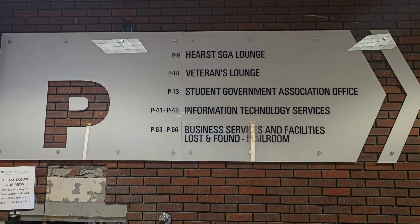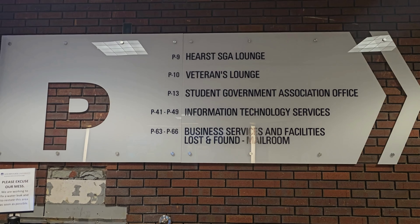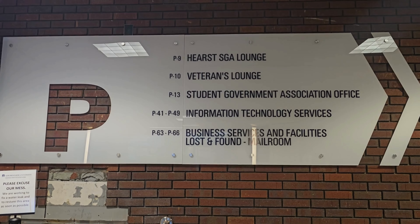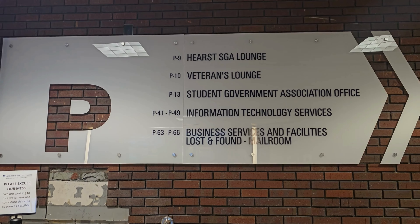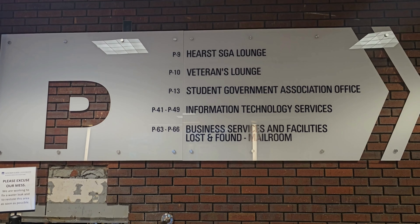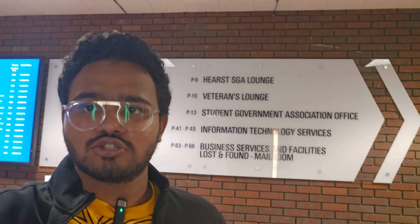They have all the departments here in the basement. Right now we are going to the Student Government Association office, where they have indoor games and other activities. We've come into the basement now, and they have multiple sections — I will show you around.